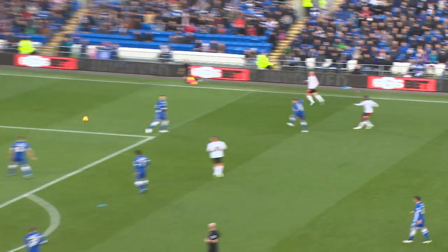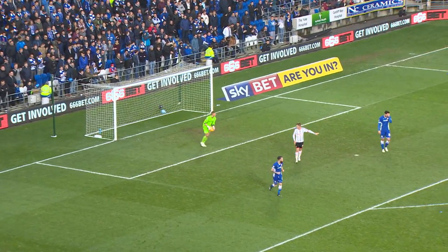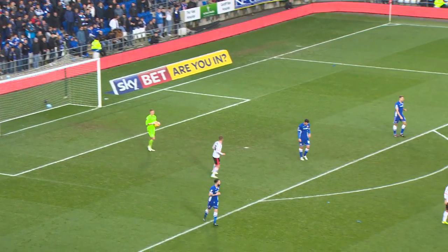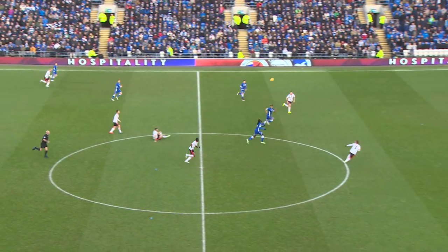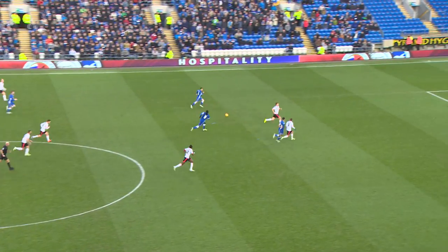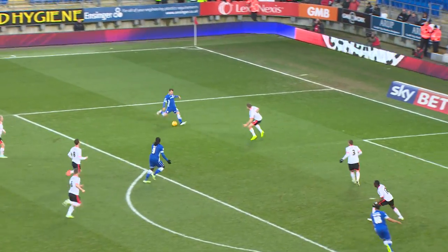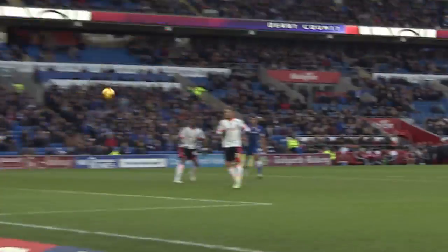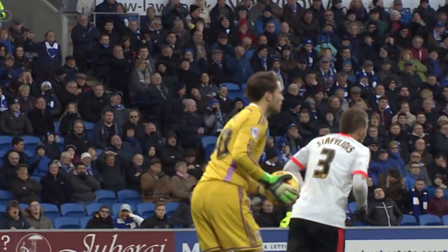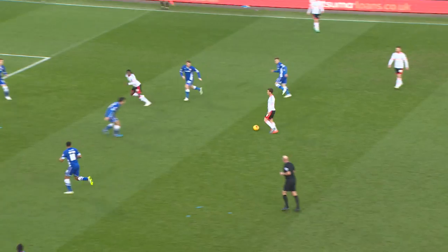Whittingham plays it wide to Gunnarsson, who finds support on the far side. Rodelaga getting his cross in and that's well taken by Simon Moore. A low cross coming in from the far side, cut out by Malone. He hits a long ball forward, Jones manages to head it on — two against two at the back — and the ball played wide, looking for La Fonge. He tried the shot from an angle but it was easily taken by Bettinelli. Positive play from Cardiff, good link-up play with the two strikers.